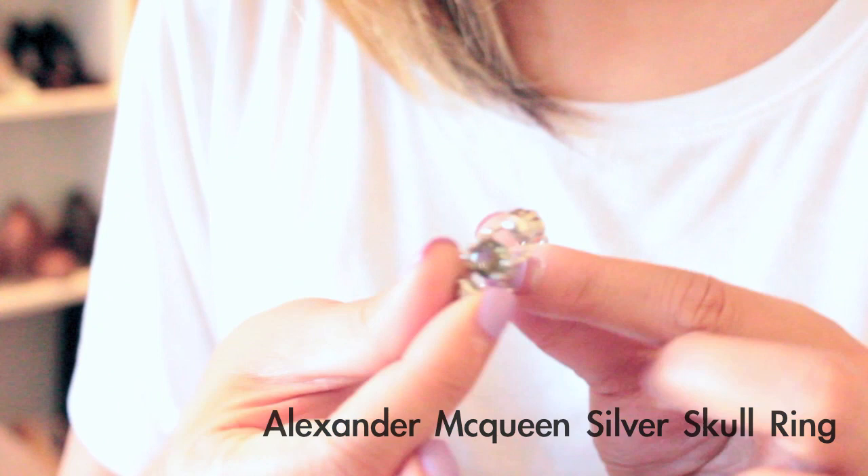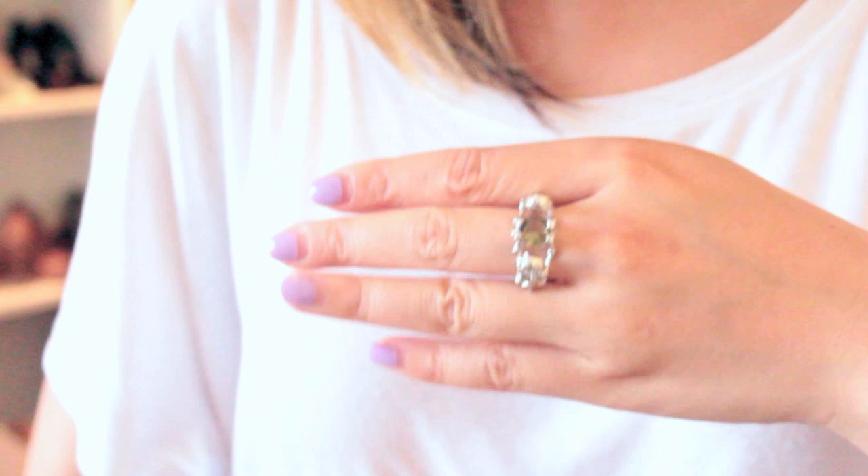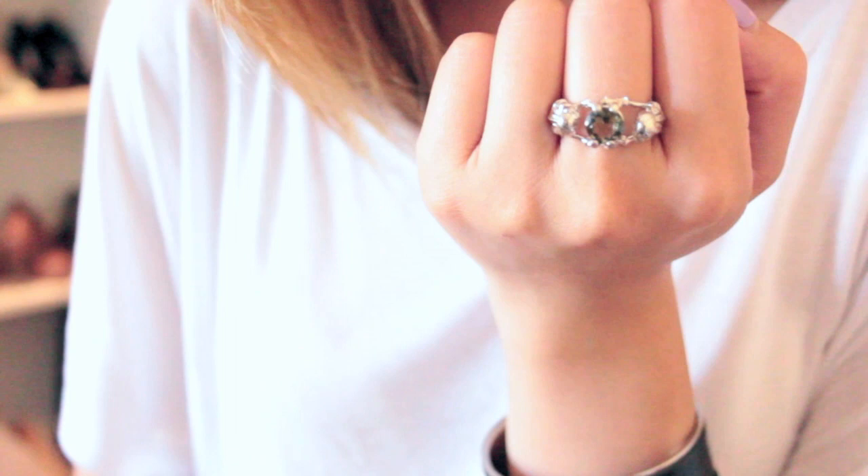If you guys watched my last Vegas haul video — I'll post the link — I bought a bracelet from Alexander McQueen. This ring is like the smaller version of that bracelet. Here is the ring — it looks exactly like the bracelet from last time in Vegas, so they match up together. That was all I bought from Alexander McQueen.